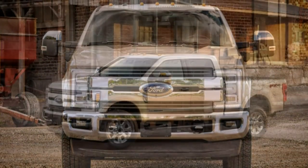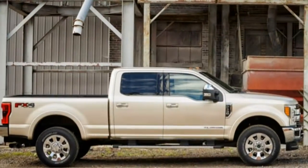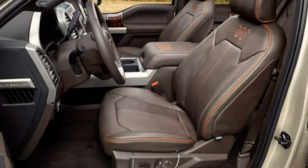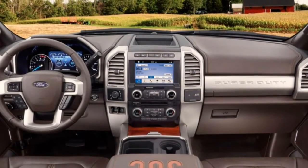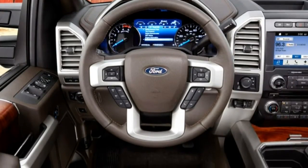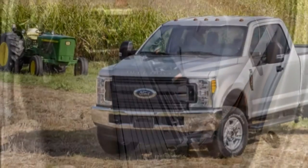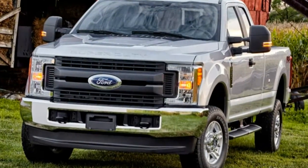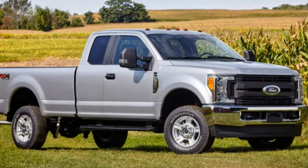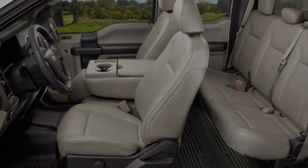Ford says it put more development into the 2017 F-Series Super Duty than any other vehicle it's ever created, which may give the new truck an edge over its crosstown rivals in pretty much every way. Of course, only a comparison test can verify such claims, and those accolades mean little to GM and Ram loyalists who simply don't want a Super Duty no matter how sophisticated it is. Ram's heavy-duty trucks are currently closest to Ford's in terms of ratings — 900 lb-ft of torque and 31,210 pounds of towing — and GM has yet to release details on its updated 2017 models. But for now, Ford's new Super Duty is the ultimate workhorse.